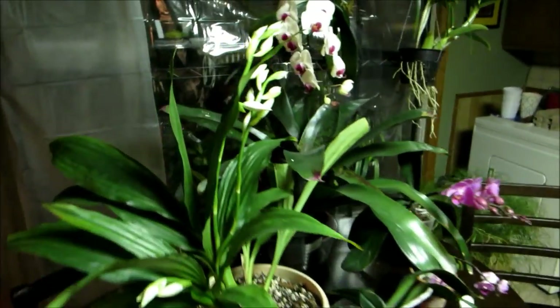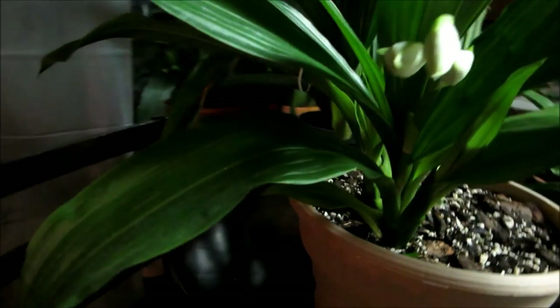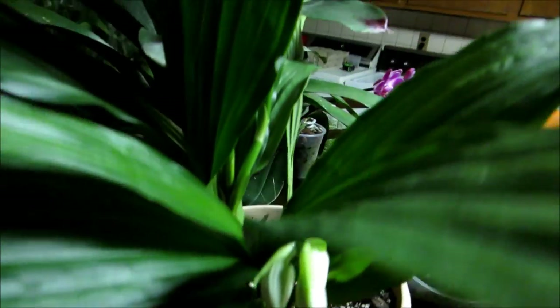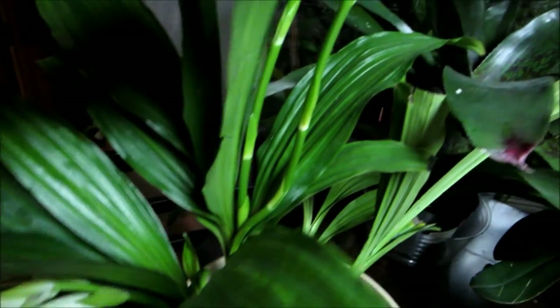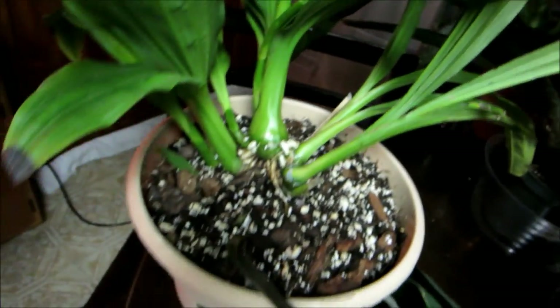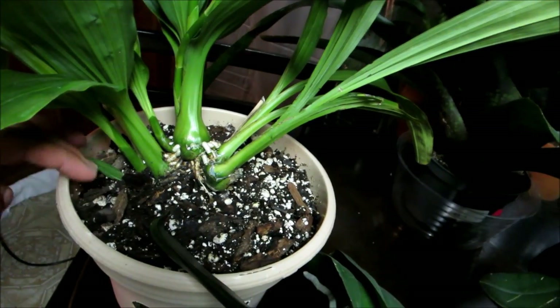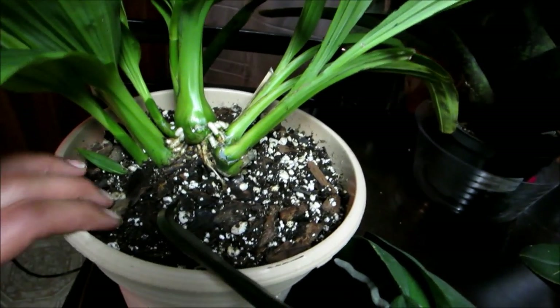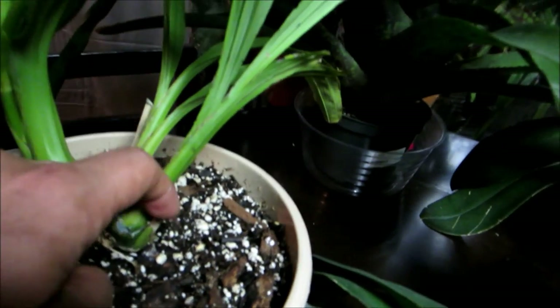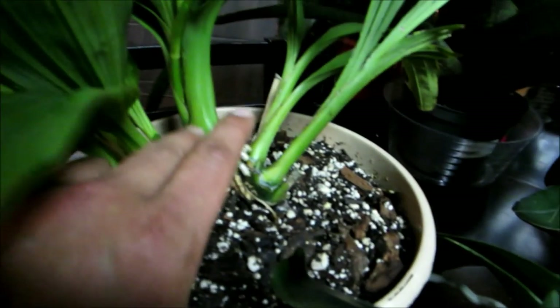This tall guy here is a Fias — no ID on it, some sort of hybrid. It's got one spike here and two very tall spikes. It's a terrestrial orchid in a mix of mostly orchid bark, perlite, and a little bit of peat moss. When I got it, it was just these two growths with a flower spike which I cut back.